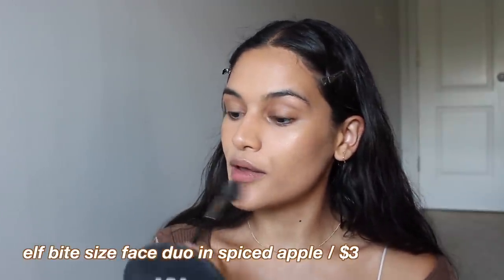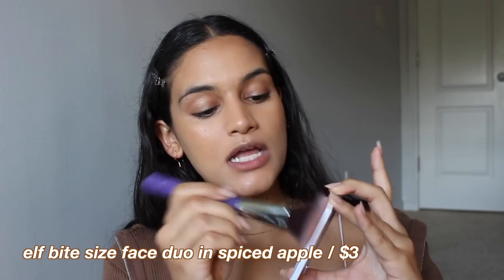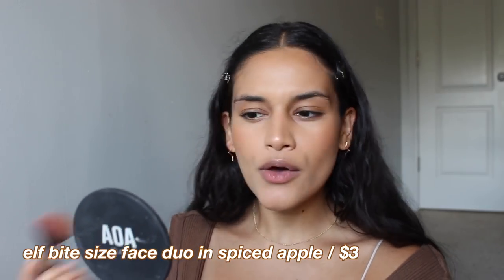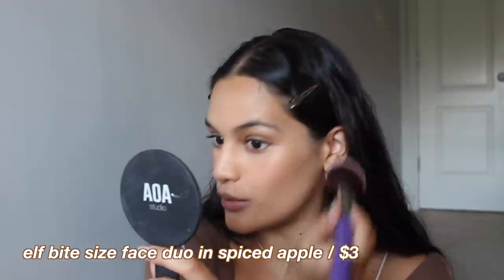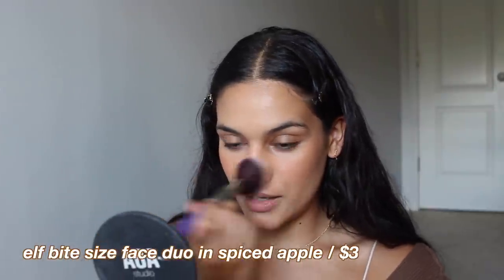hit the cupid's bow, and the chin. Now dipping into the blush side — this is a really cute blush. It doesn't really remind me of apples though; it's more peachy. But it is so beautiful. I love this — such a cute blush shade.